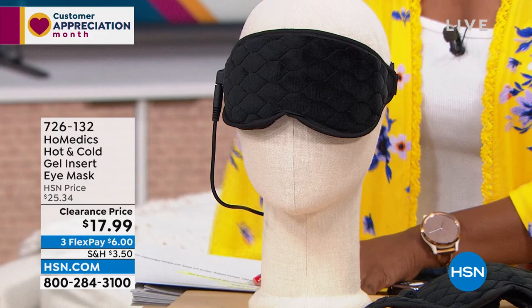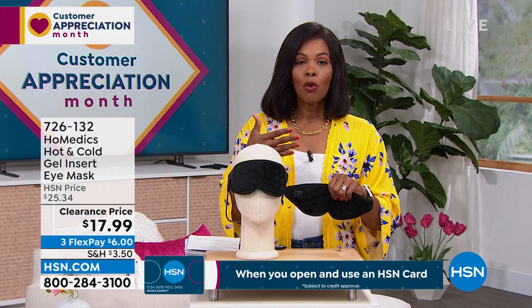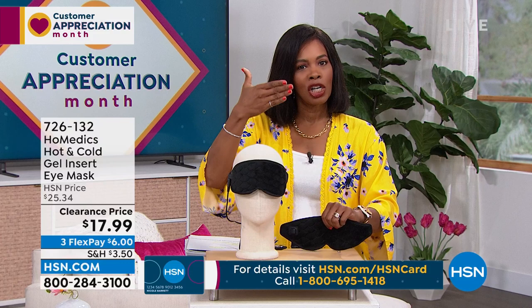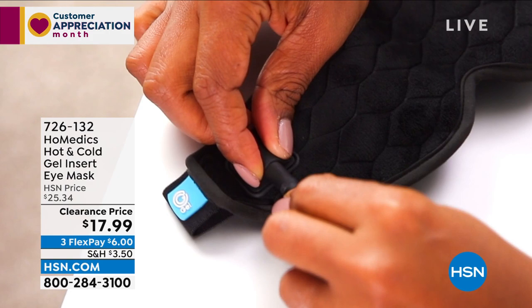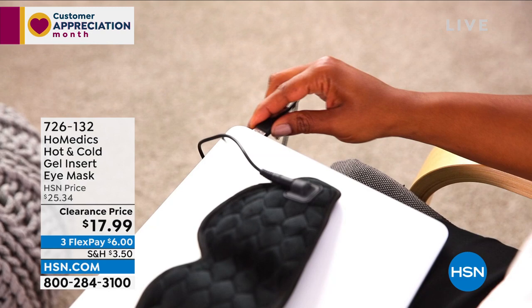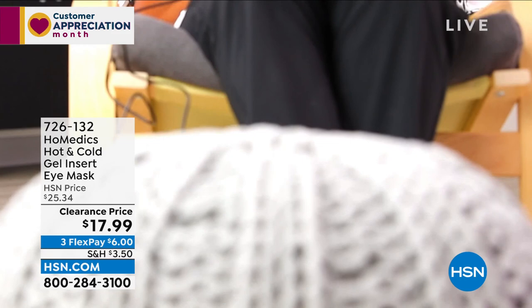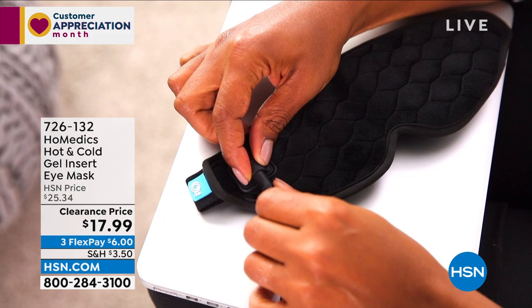Whatever feels best at that moment. I like these kinds of options because sometimes it's as simple as needing to take a moment, rest my eyes — whether it's because of the weather, because you've been staring at a computer for hours and just need a moment. Sometimes closing your eyes is good, but soothing that area is even better. Is it cold? You've got that cold pack. Is it warm? You've got the ability to plug in and dial it up. You even have a 20-minute auto shutoff.